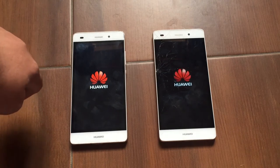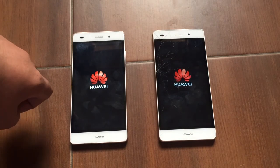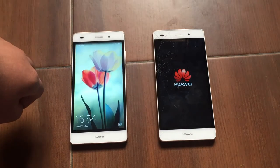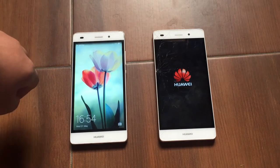Let's see which one boots up first. And the Huawei P8 Lite Android Lollipop is faster when booting up.